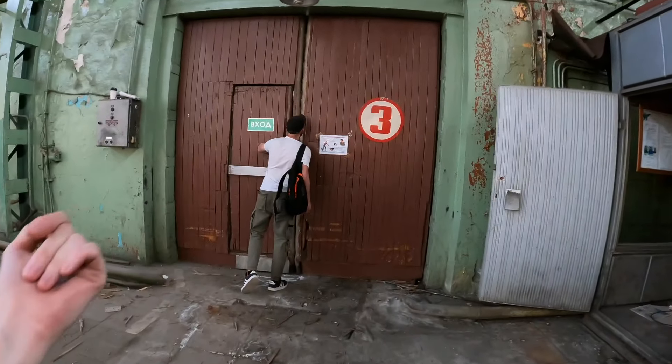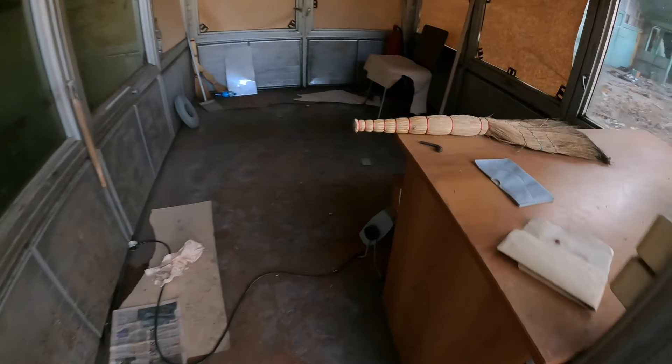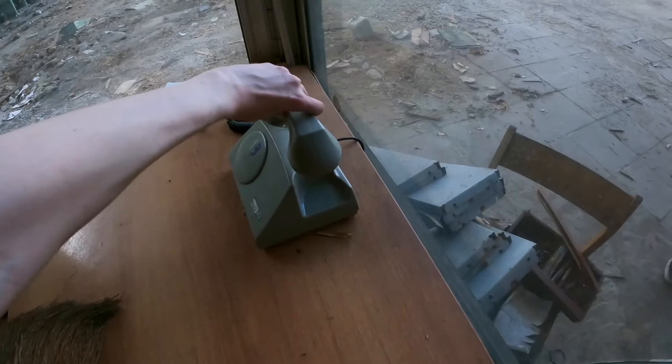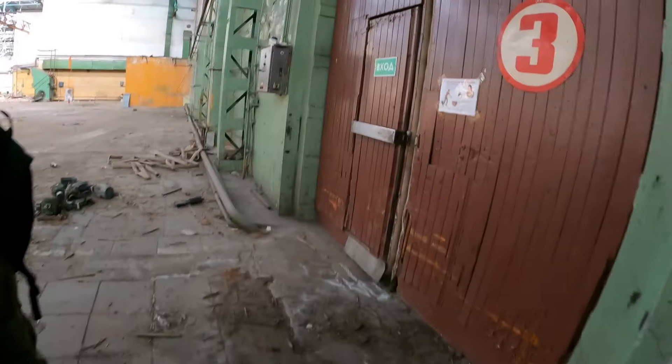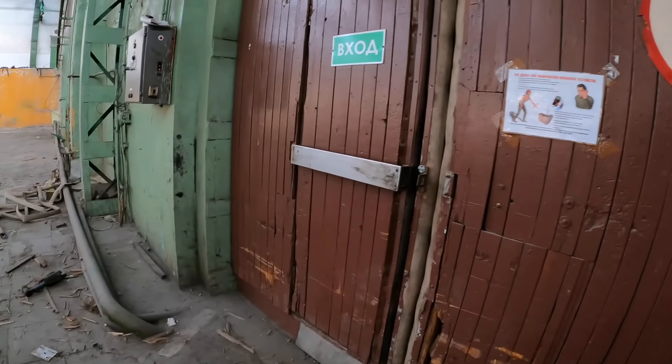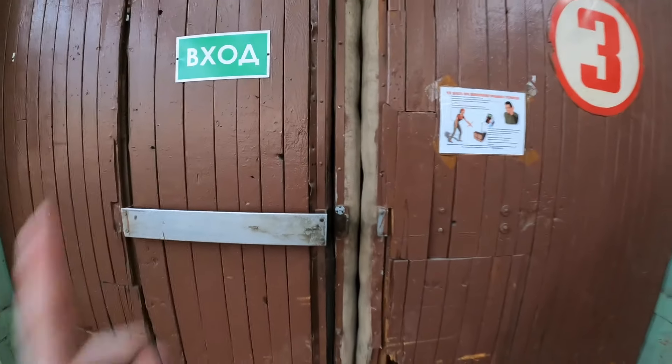Сейчас мы с вами отправляемся в главную охранную будку, где производился контроль пропусков — чтобы обойти в главный цех этого места. Тут ничего не осталось. То есть тут решали, кому можно заходить на территорию, кому нельзя. Они сидели тут и проверяли пропуска — какой цвет у тебя пропуск, можешь ли ты идти. А мы отправляемся собственно в сам цех — нам пропуска выписали.